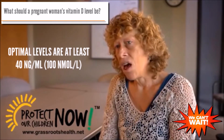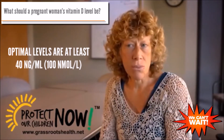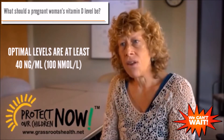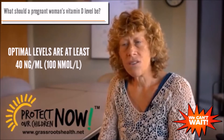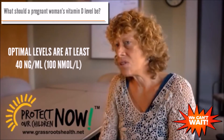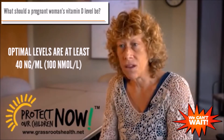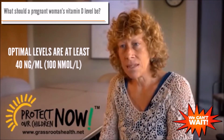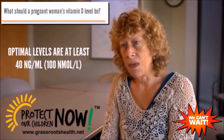We base that on our work. I work with Dr. Bruce Hollis here at the Medical University of South Carolina, and we found that 25-hydroxyvitamin D's conversion to the active hormone of vitamin D — which is called 1,25-dihydroxyvitamin D — is optimized at 40 nanograms per ml.